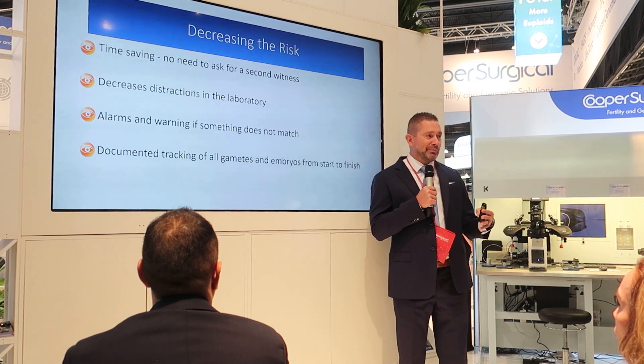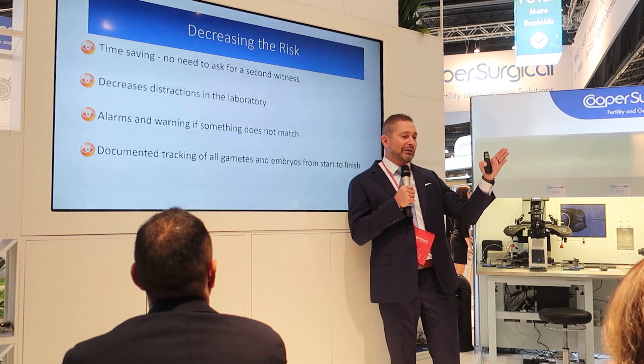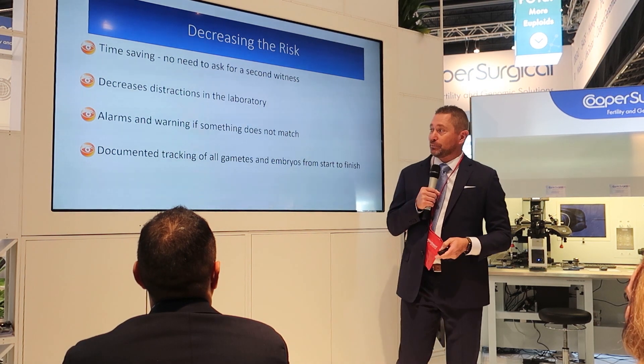In our lab, we actually have a big TV screen with a ticker, so we can look up a patient and it shows us where they are in each step of the process. At the end of the day, we know that everything has been completed.